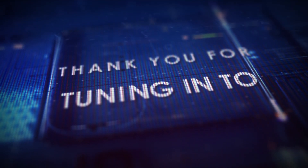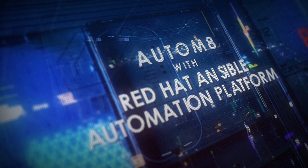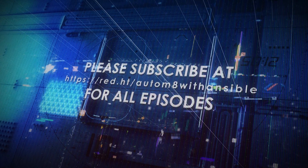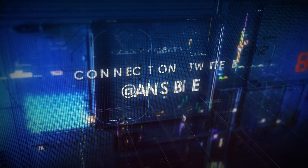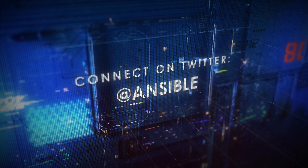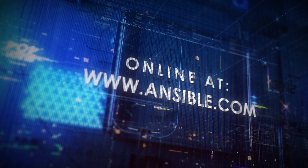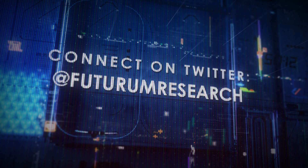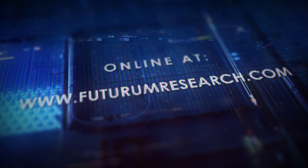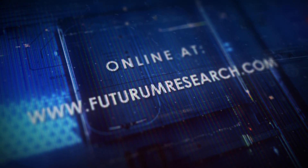Michelle, thanks so much for joining me. Thank you, Daniel. Thank you for tuning in to Automate with Red Hat Ansible Automation Platform. Please subscribe to hear and watch all of these episodes. To learn more about Red Hat Ansible, follow the company on Twitter at Ansible or visit ansible.com. For more on Futurum Research, follow at Futurum Research on Twitter or on the web at futurumresearch.com. Thanks for listening.